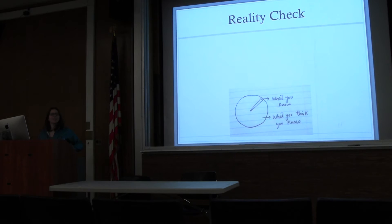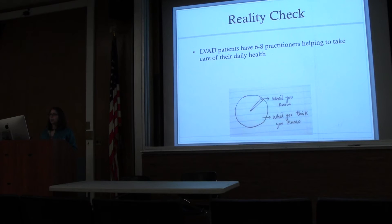A reality check: LVAD patients require many resources. They have a team of practitioners — medical cardiologists, surgeons, dietitians, physical therapists, nurse practitioners, and biomedical engineers — helping take care of them on a daily and weekly basis. So when somebody comes into the ER, especially if you're not comfortable, you should be making contact with their team basically right away, because that's who's going to help you determine what the problem is and what to do about it. Phone a friend and do it early. All LVAD patients should carry — or there should be a sticker on the device — with phone numbers.